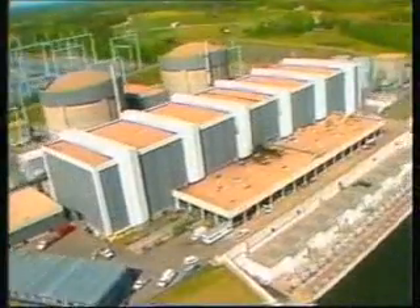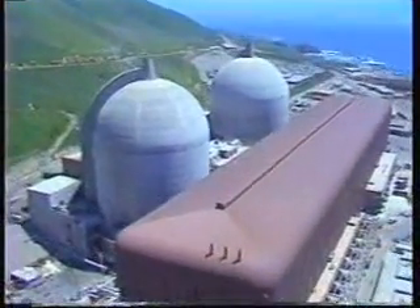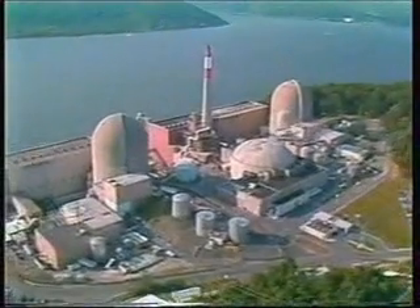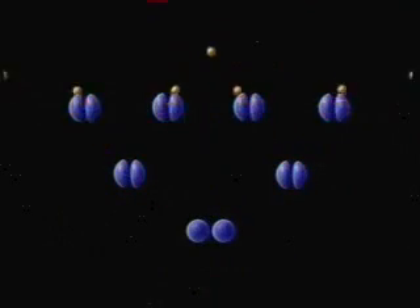Fusion is the process of combining the nuclei of two light atoms to form a heavier one. This reaction releases energy that we can harness to generate electricity. Another type of nuclear reaction is the fission reaction. It's important to realize that the fusion reaction is the opposite of the fission reaction. Fission, which powers present-day nuclear power plants, is the process of splitting a heavy nucleus into two lighter nuclei.